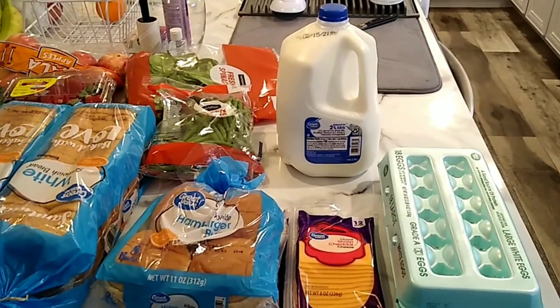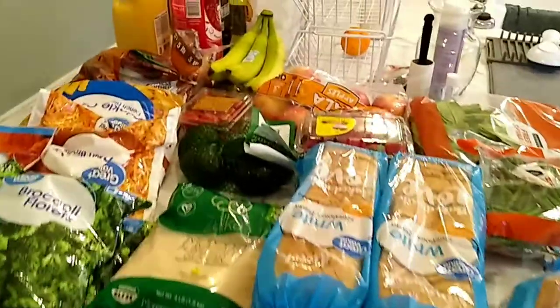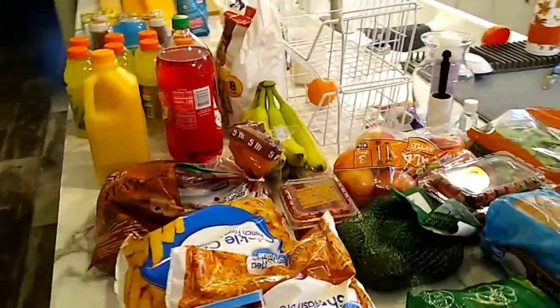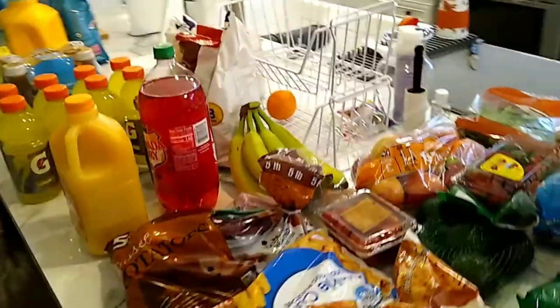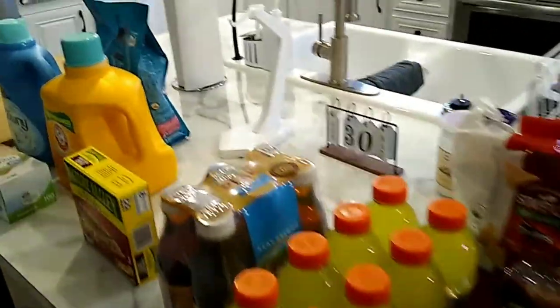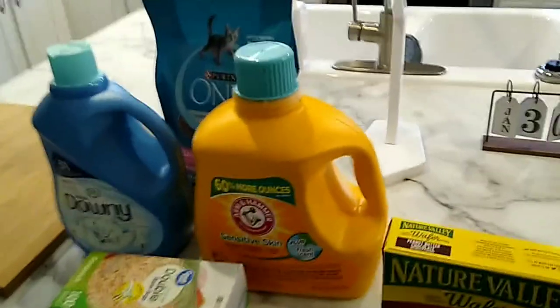Hi friends, welcome back to our channel. I hope you're having a great week, or had a great week, depending on when you're watching this. If you're new here, welcome to Living with the Bradleys. I've got a new grocery haul for you right now — I'm just giving you an overview of what we got.